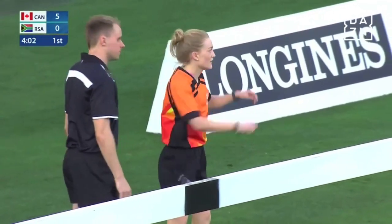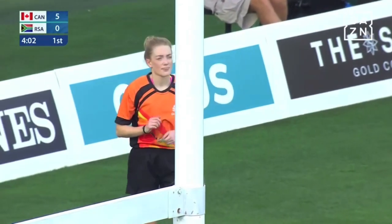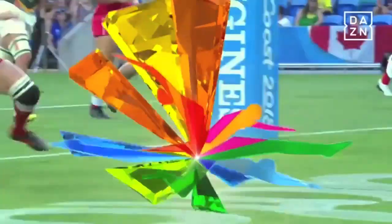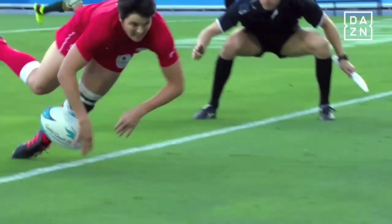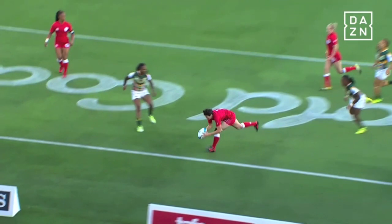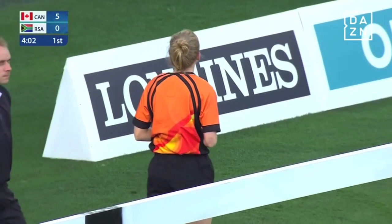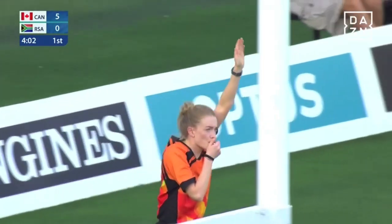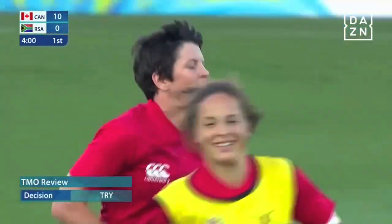The crossbar was in my way. They're sending it up to the TMO. It's not a huge amount of confidence from Brittany Ben. Let's have a look — oh, that's clean down. That is some serious skill. Well, she's got to give herself more credit. And so there is the try awarded. Brittany Ben gets the second try for Canada.